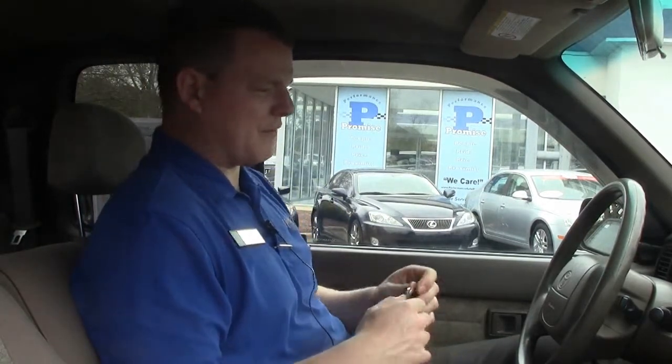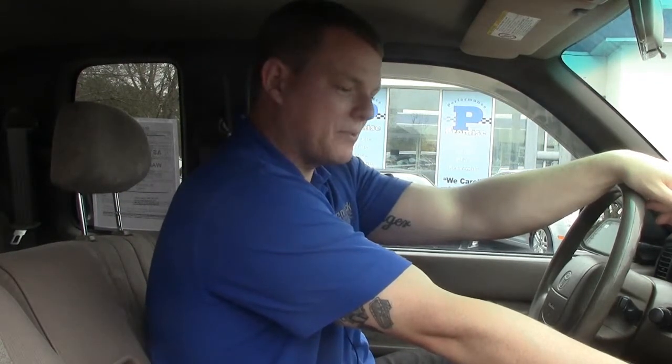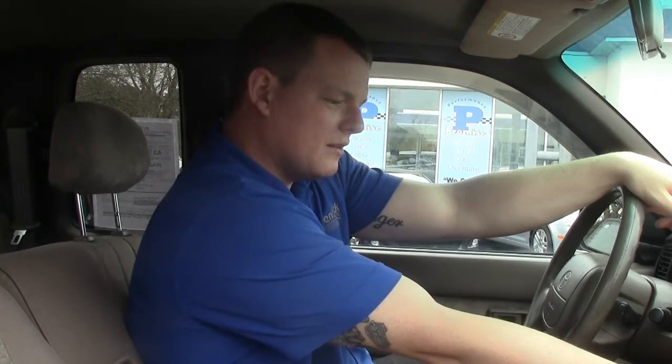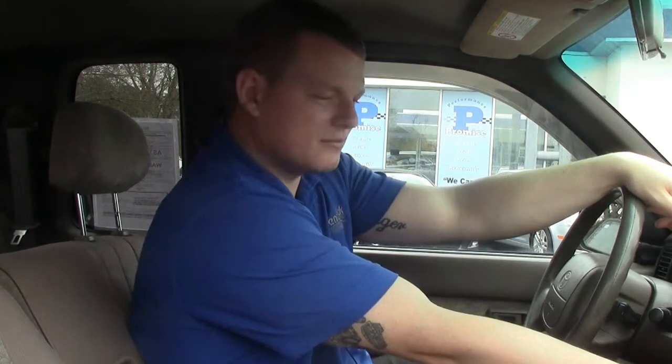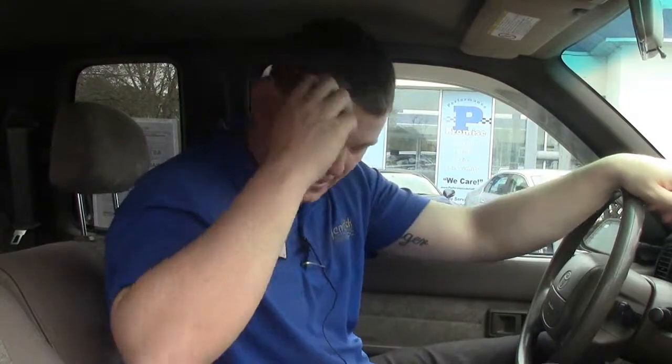Alright, so this is Danny Williger here at Performance Auto Mall in Chapel Hill, sitting inside the 2000 Toyota Tacoma. One thing I want to show you real quick — it's got a subwoofer in the back. It's going to get loud here for a minute. It actually beats right on your back, which is pretty cool. It's really loud — you can tune it up a little bit, make it sound a little bit better.